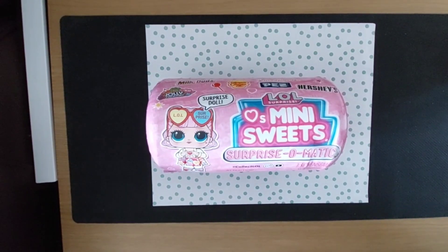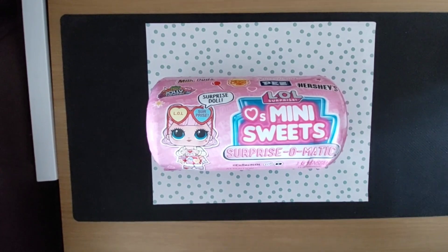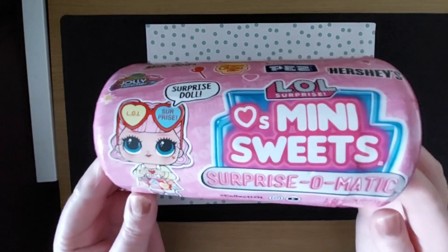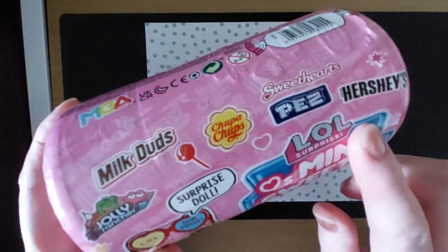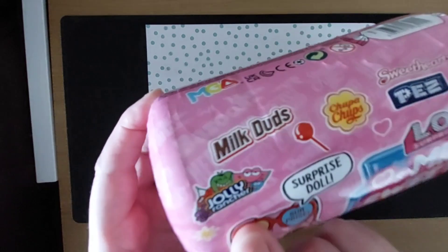Hello everybody, welcome back to my channel. Today we're going to do another LOL doll and this one here looks really awesome. It's like a vending machine and I love the packaging. It's got all the American sweets and chocolate — Hershey's, Pears, Chubba Chubbs, Milk Duds, Jolly Ranchers.